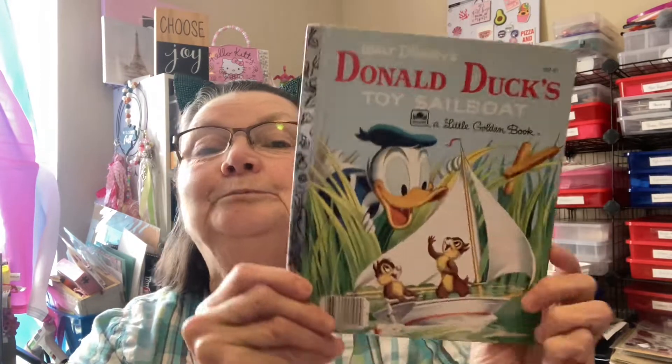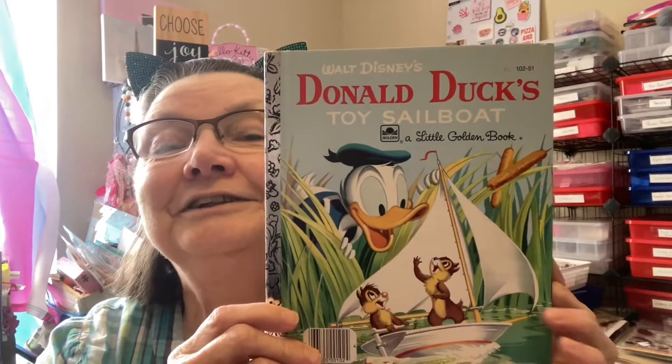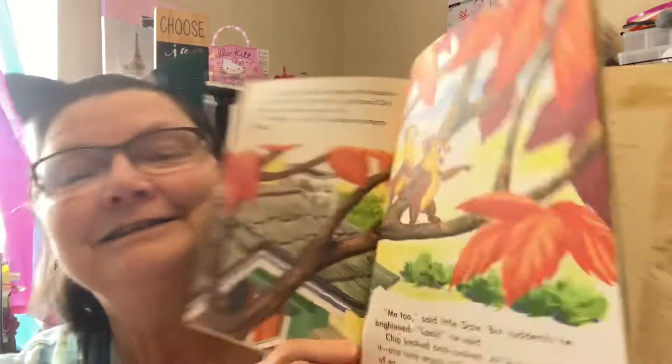These are older reprints — they have the barcode on them but the inside is older. This one was copyrighted in 1954. Of course it's a reprint, but it's Donald Duck and the chipmunks — Chip and Dale! Of course, Chip and Dale. That just brought back childhood memories for me because I was born in 1950.